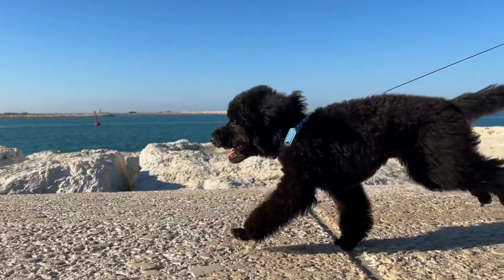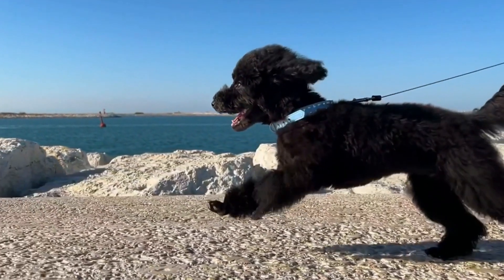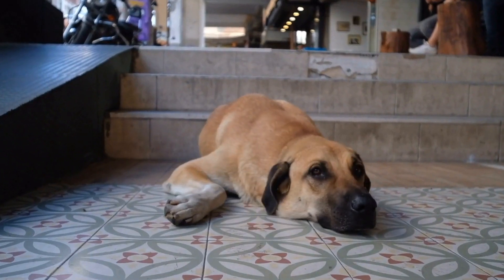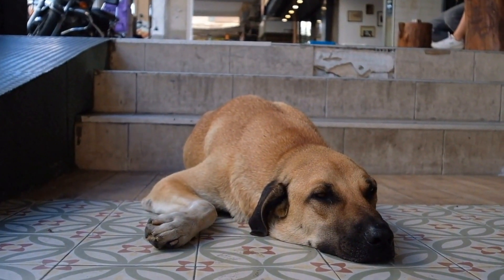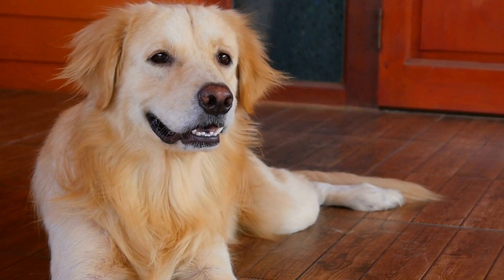Skin problems in dogs can manifest in various ways, including itching, redness, rash, hair loss, and inflammation. These issues can be caused by a range of systemic diseases, such as hormonal imbalances, immune disorders, and organ dysfunction. Identifying the root cause is essential in providing appropriate treatment.